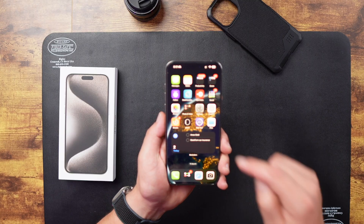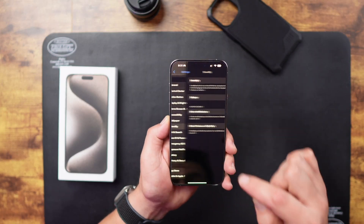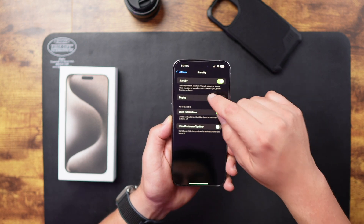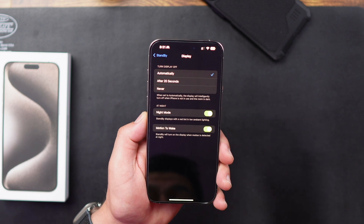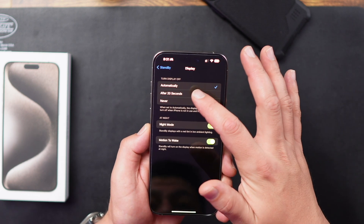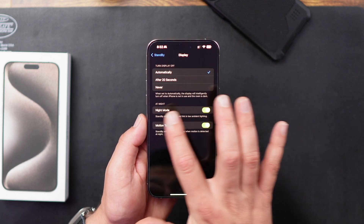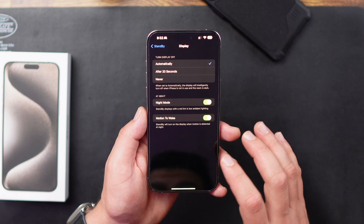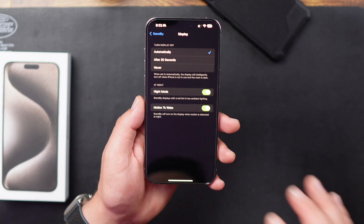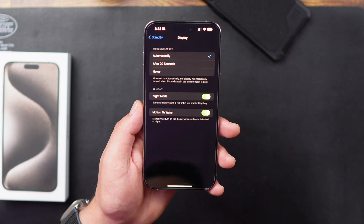Let me show you in the settings what that looks like. Let's start off by navigating into Settings. From here we want to navigate to Standby, and now tap on Display. You'll see these options here to turn your display off — it'll automatically turn it off after 20 seconds or never. If you set it to automatic, you will have two options: Night mode, which will automatically turn your tint to red, and Motion to Wake — if your iPhone detects motion, your display will turn on in standby mode.